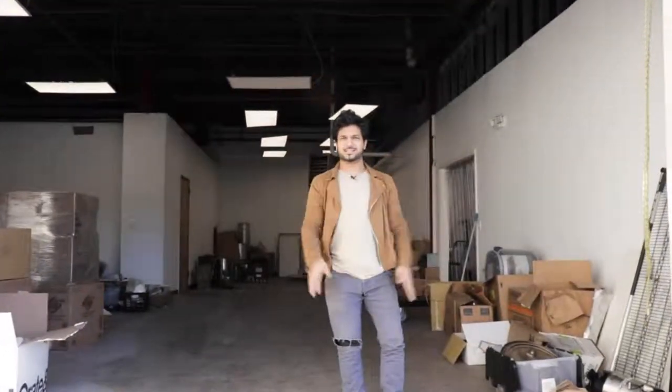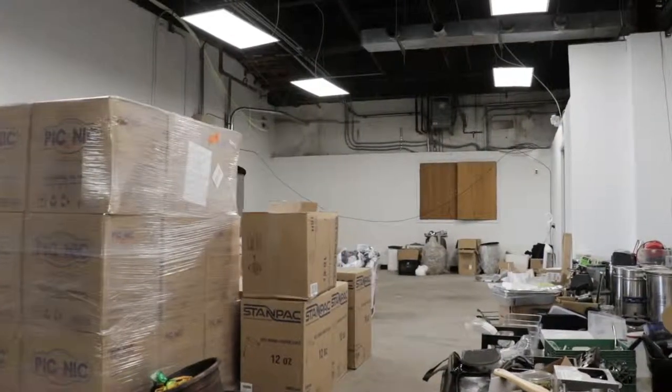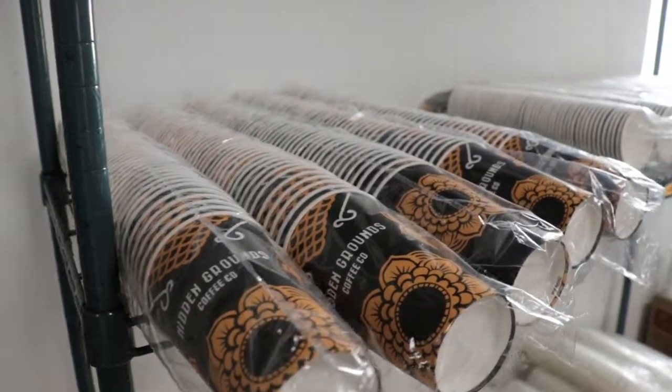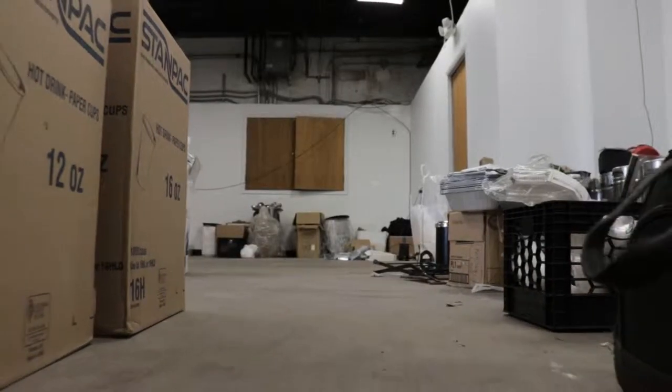Hello. My name is Anand Patel and I'm one of the owners of Hidden Grounds Coffee, and this is our humble little roastery. This part right here is where we store pretty much all of our inventory — our cups, our napkins, our bags. We have four locations now and this is where we supply everything from.